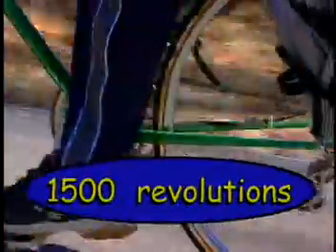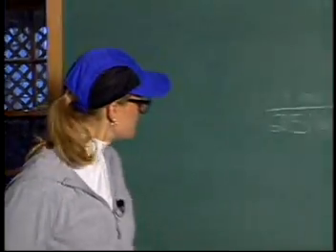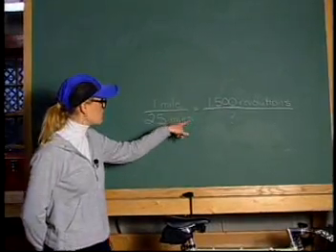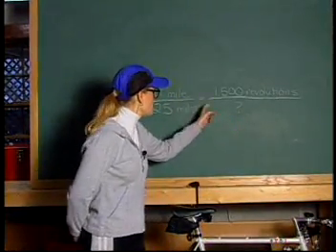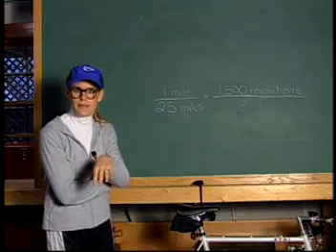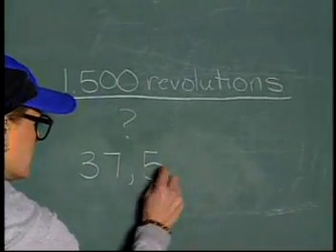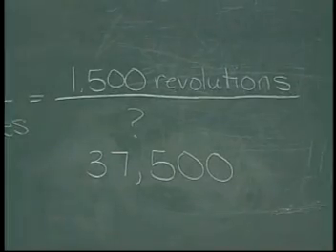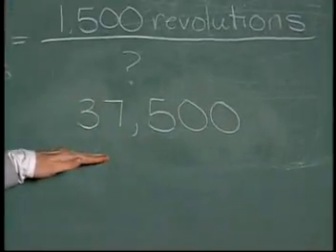For example, let's say Van has to pedal on average 1,500 revolutions to go that one mile. Can you estimate how many revolutions he can expect to pedal in order to complete the race? One way to solve this problem is to use the fraction ratio and set it up like this: one mile to 25 miles equals 1,500 revolutions to what? What number can you put here so that this second fraction equals 1 to 25? It's easy. If you multiply 25 times 1,500 revolutions, that equals 37,500 revolutions. In order for Van to complete the 25-mile bike race, he will have to pedal approximately 37,500 revolutions.